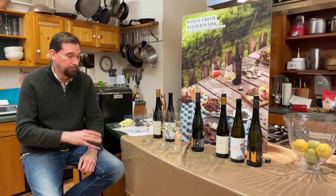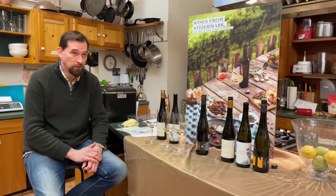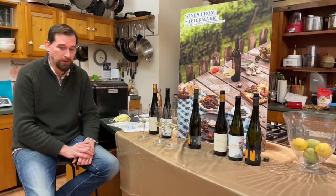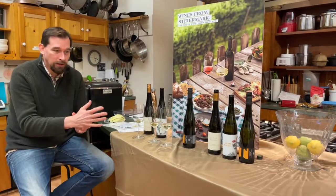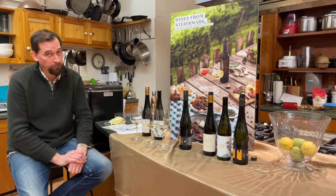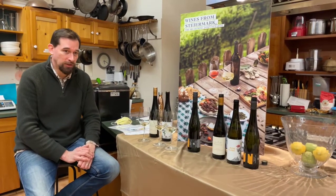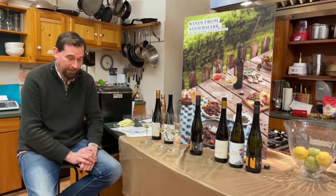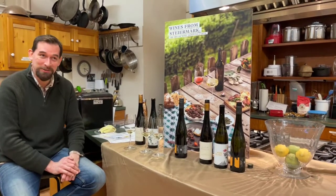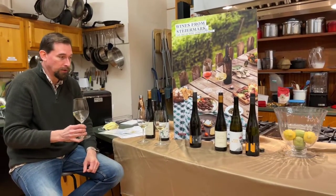There are three different levels of ripeness that Wachau wines have defined: Steinfeder, which is up to 11.5% alcohol — very light, delicate wines, named after the feathery grass that grows there. Then Federspiel, which is wines up to 12.5% alcohol — more classically styled, a little riper, more full, more complete. The name Federspiel actually comes from an ancient term from falconry, which was popular in the area, probably also in the 12th century. So this Riesling is from really old slopes above Dürnstein.